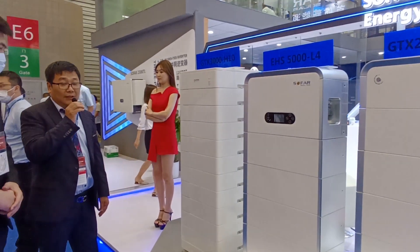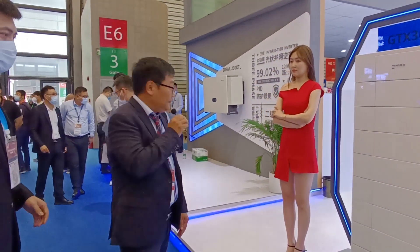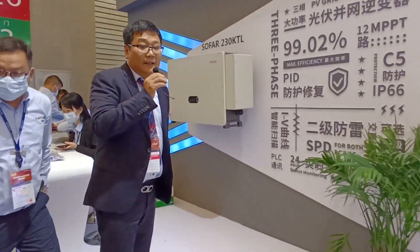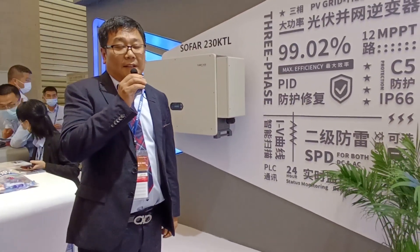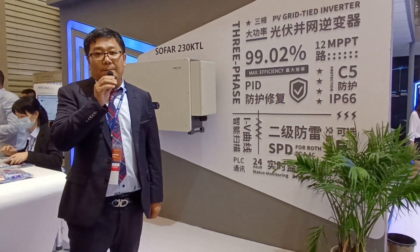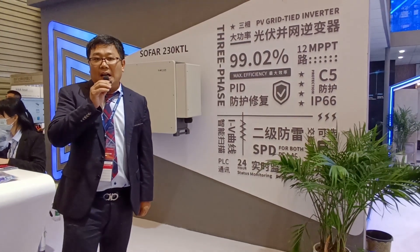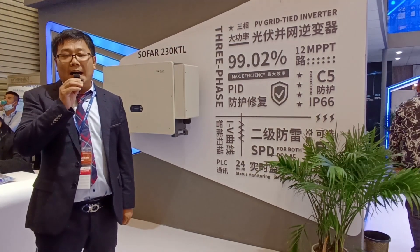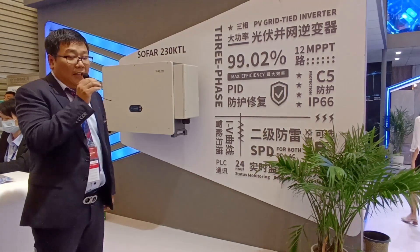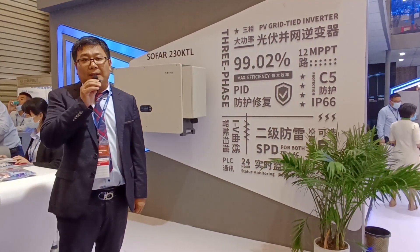Please follow me. I would like to introduce another big power inverter. This is also a new product — a new string inverter. This is also our largest single unit we are providing and promoting in the marketplace. In the domestic market, we call the model SOFAR 230.